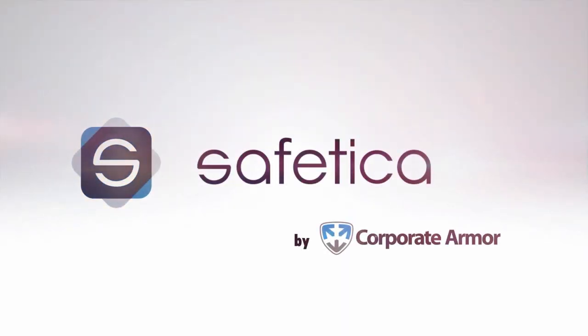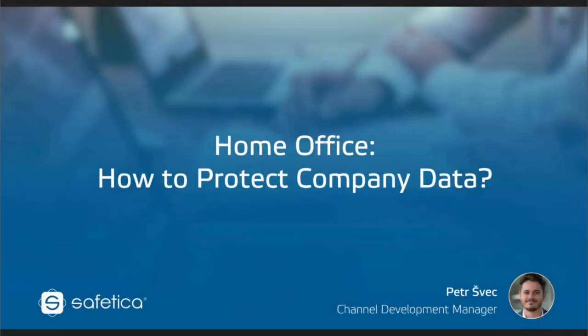Thank you all very much for joining this webinar today. It's a beautiful sunny day in Prague, hopefully it's a beautiful sunny day wherever you are as well. Before we move on to the Easter weekend, we've prepared this home office presentation and we'll be trying to answer the question of how to protect company data. My name is Petr Shvetz, I'm a channel development manager here with Safety Car Technologies.